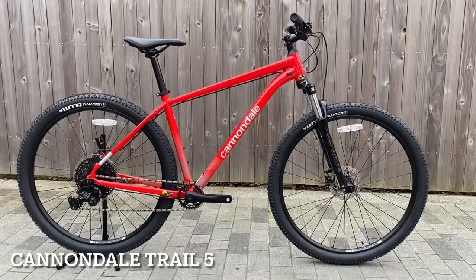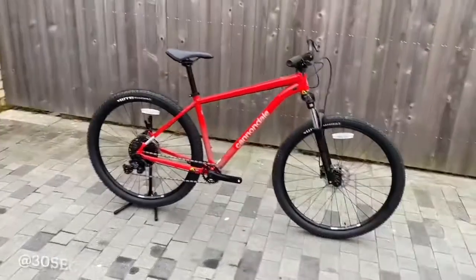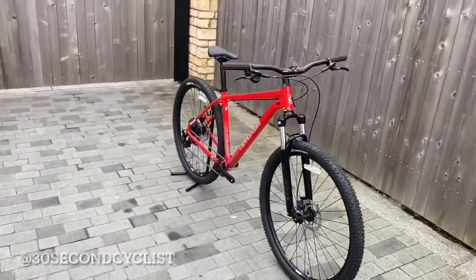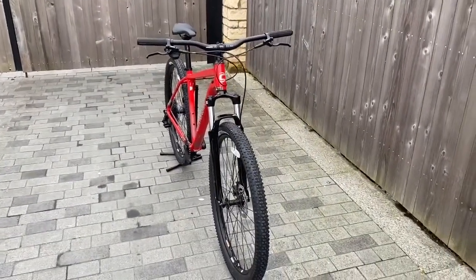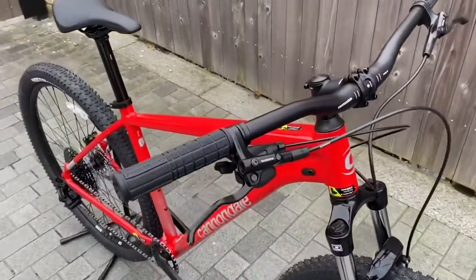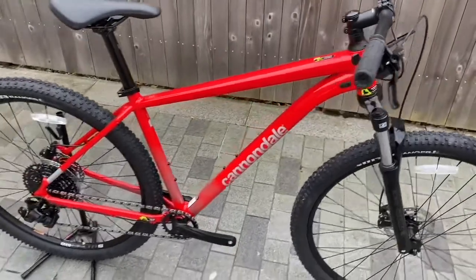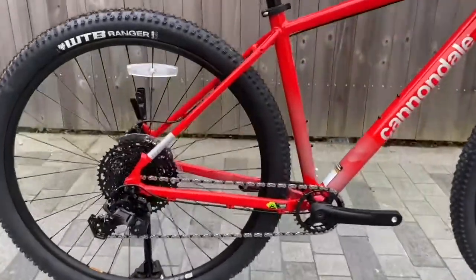This is the Cannondale Trail 5 in Acid Red, equipped with SR Suntour 100mm travel forks, MicroShift 1x10 speed gears, and Shimano MT200 hydraulic brakes. It features WTB Ranger tyres on a bike designed for cross country and trail riding.